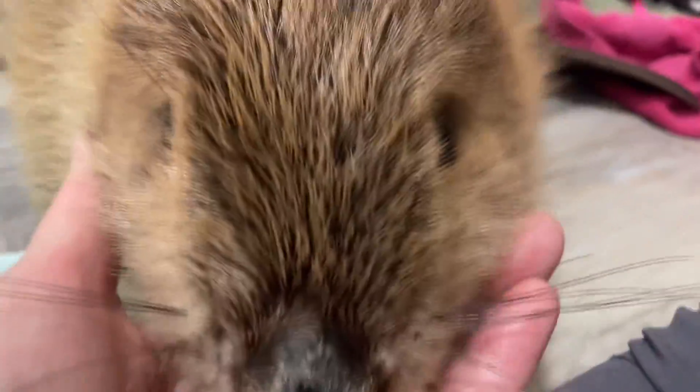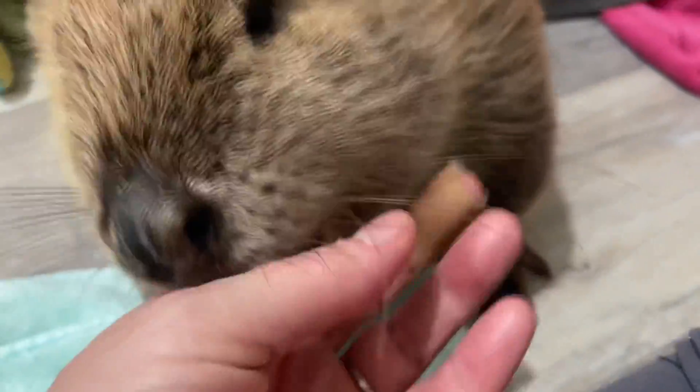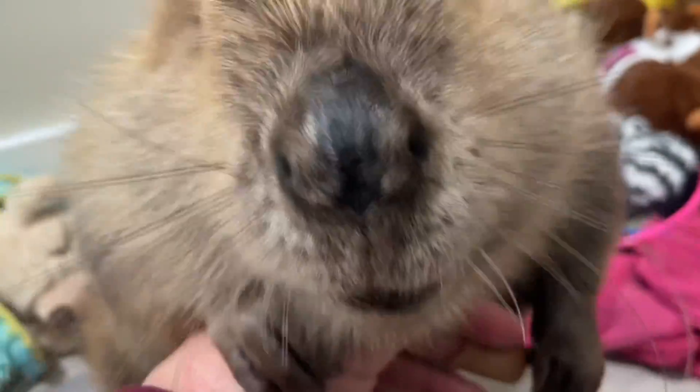Their adorable little nose — their sense of smell is incredible. I would say their sense of smell followed by hearing are their most acute senses.